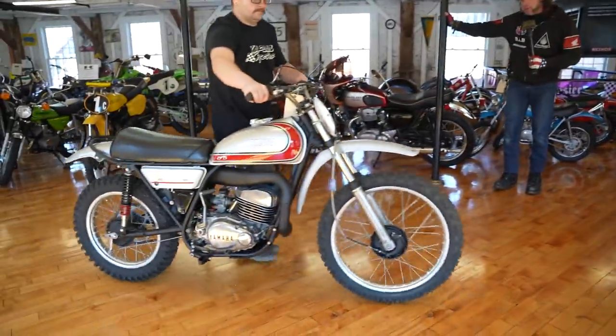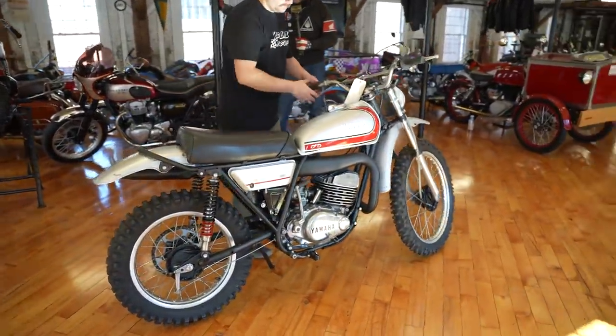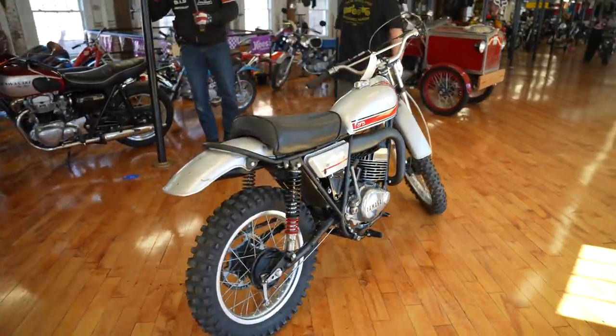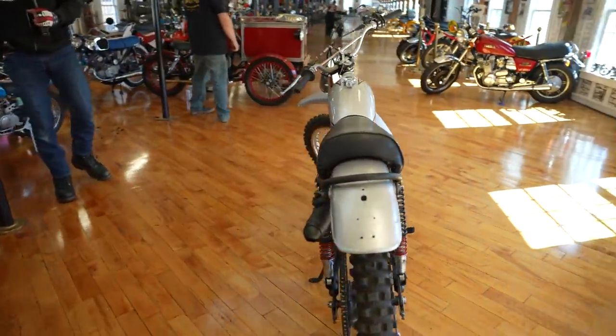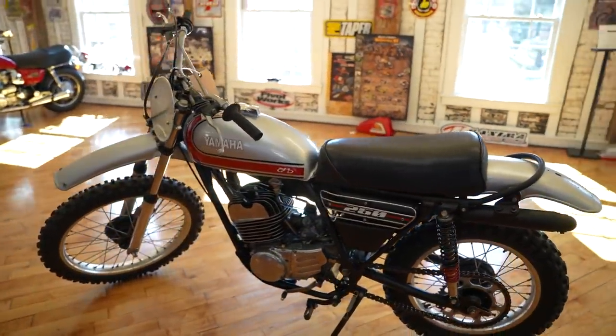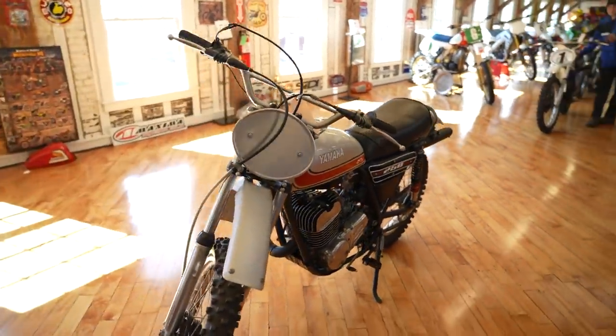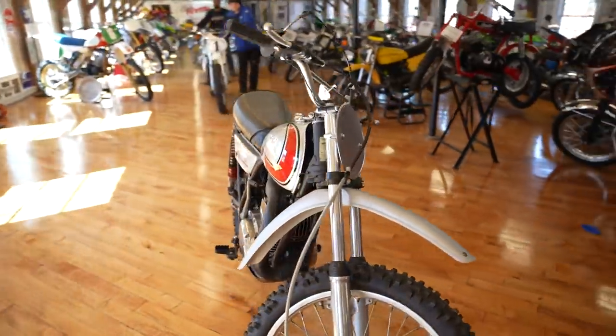Here's a classic Yamaha DT 250 or MX 250 with a silver and red paint job. Absolutely stunning piece, runs awesome — little wheelie machine, knobby tires. Looks like it came right out of the 'On Any Sunday' movie. Just a cool classic vintage motocross bike ready for another 40 years of fun.